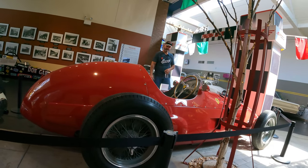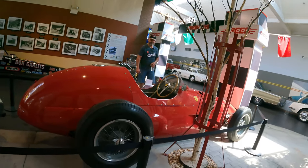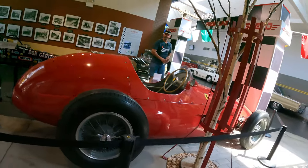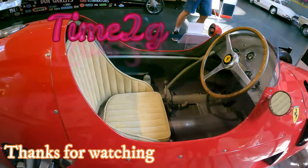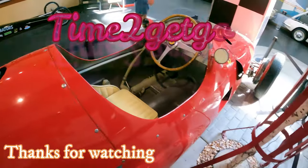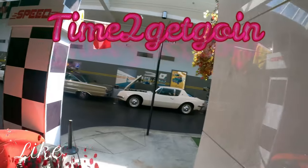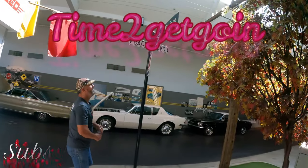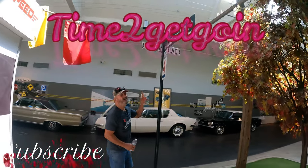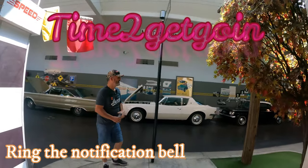1954 Bordeaux Grand Prix, first place. 1954 Daily Express Trophy Race, first place. It's got tons and tons of first place wins. I'd like to thank you for joining us today — if you could reach down at the bottom there and smash the like and subscribe, we'd appreciate it. This is Bobby and Jai with Time To Get Going. Out.